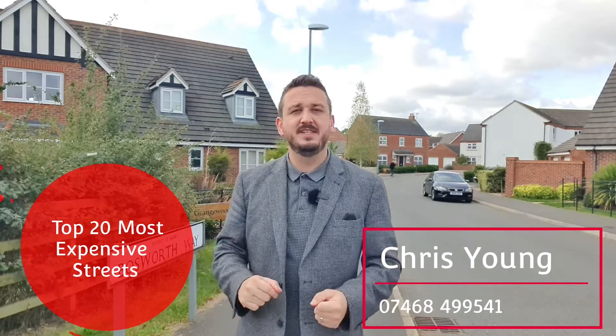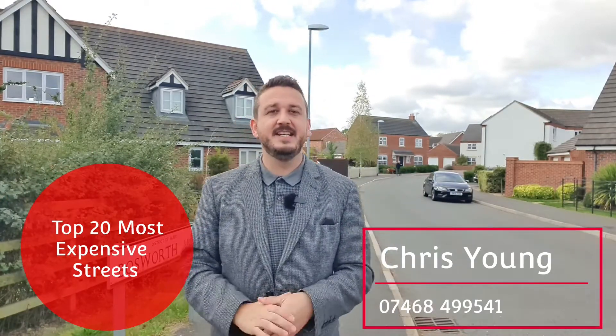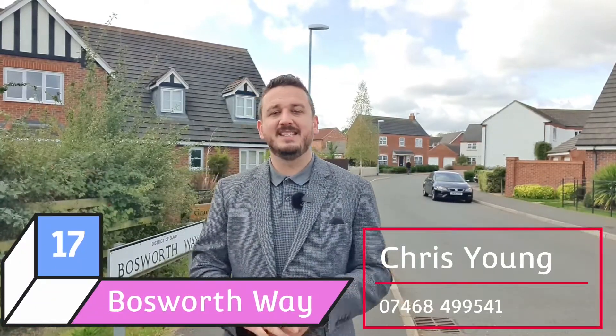So here we are, week four of the top 20 most expensive streets in Leicester Forest East, and I'm at number 17 which is Bosworth Way. Bosworth Way has 77 properties with an average value of £398,393, and the last one that sold was number 35 Bosworth Way, which was a three bedroom detached and sold for £278,000 back in May 2021.